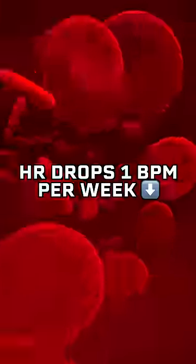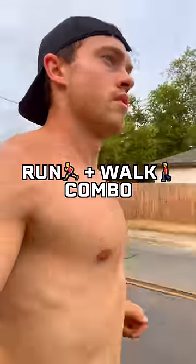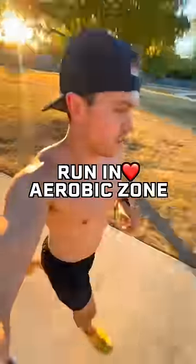Some studies have shown that for a new runner, their average heart rate can drop by 1 bpm per week of consistent aerobic training. If you're brand new to running, I recommend trying a run-walk combo where you do intervals of running and walking until you can consistently run with a steady aerobic heart rate.